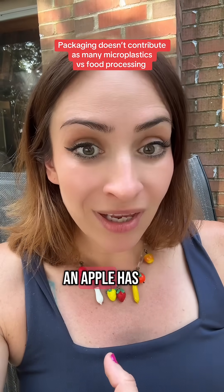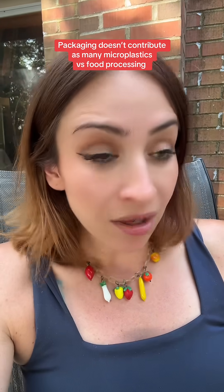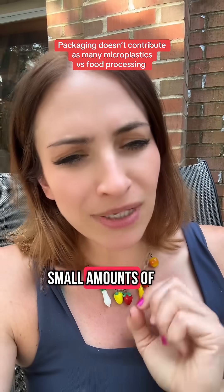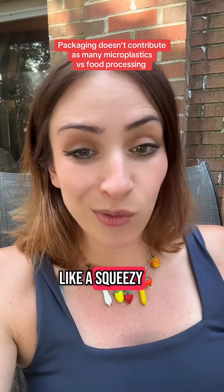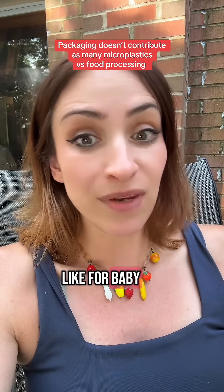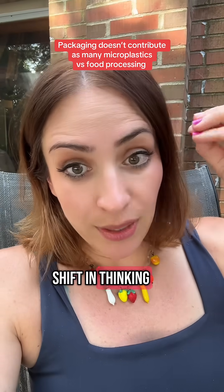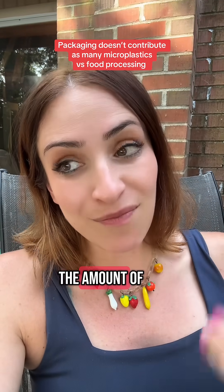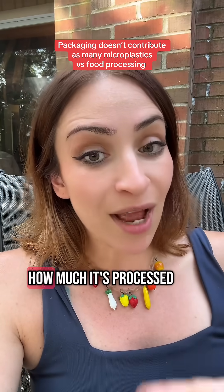An apple has very, very little microplastics. Applesauce — way more microplastics. Now if you make that applesauce at home, small amounts of microplastics. If that applesauce is in a squeezy plastic pouch like for baby food, lots of microplastics. So that's really a shift in thinking — the packaging really does not impact the amount of microplastics in a food as much as how much it's processed.